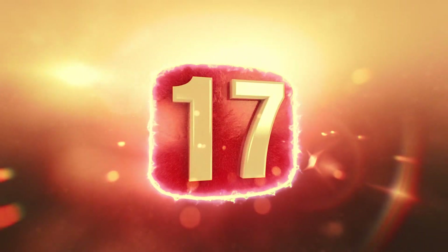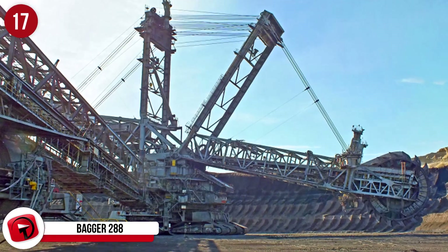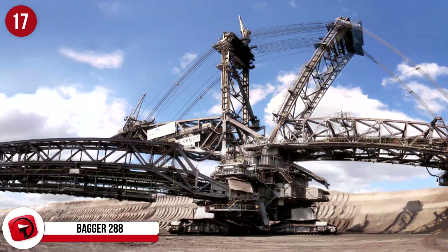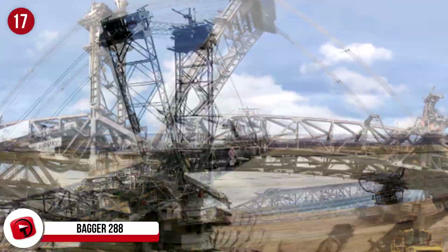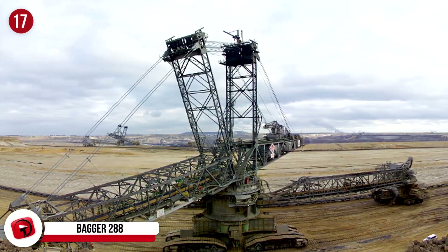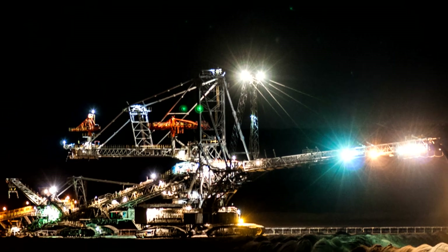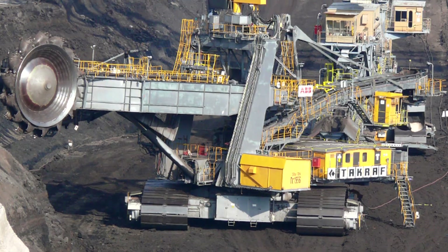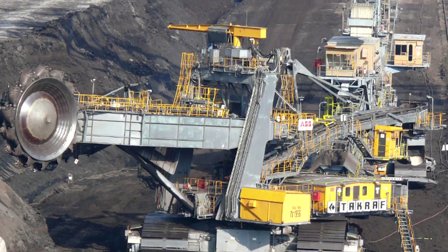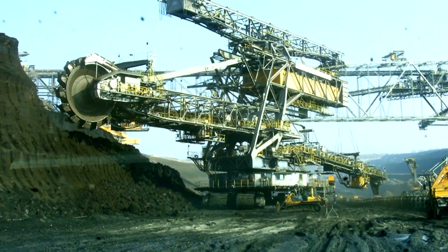Number 17: Bagger 288. Up until 1995, the Bagger 288 was the biggest bucket wheel excavator in the world. It was built in 1978 by the German company Krupp, and is 720 feet long, 315 feet wide, and weighs 31 million pounds. This mighty piece of equipment took 5 years to design and a further 5 years to build at a cost of 100 million dollars. The purpose of the Bagger 288 was to remove overburden before coal mining could take place at the Hambach strip mine in Germany.